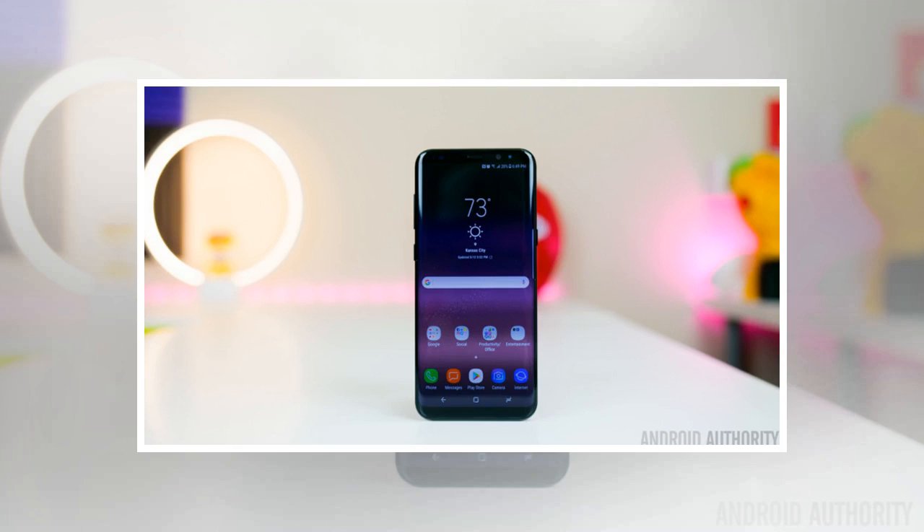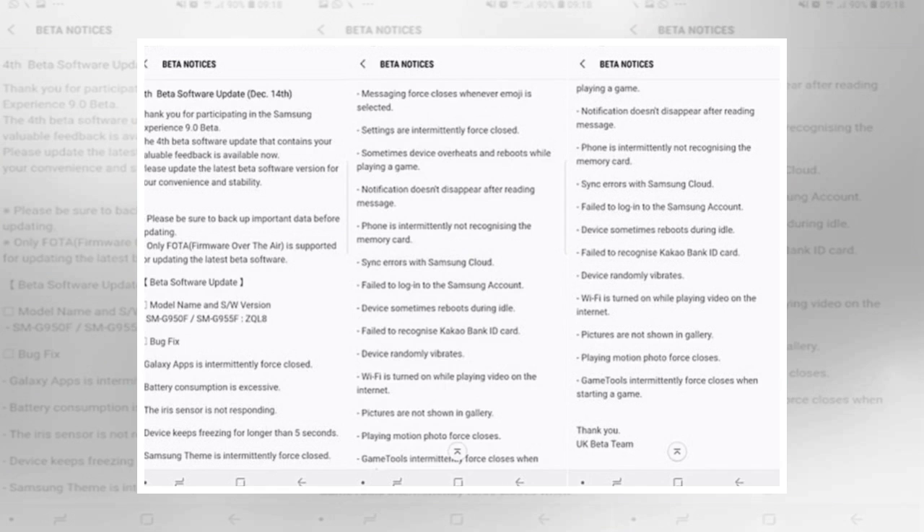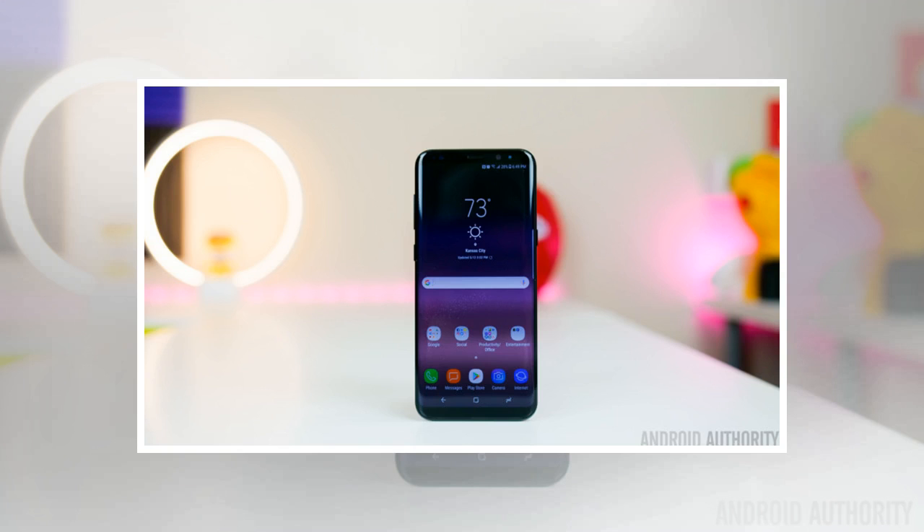Also unclear is when the fourth Oreo beta will make its way elsewhere. The update, which weighs in at 850 MB, is being pushed out to Galaxy S8 and S8 Plus beta testers in the UK, though it shouldn't be long before it heads to the US.